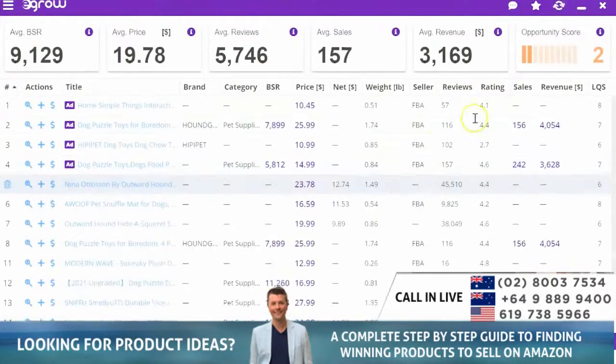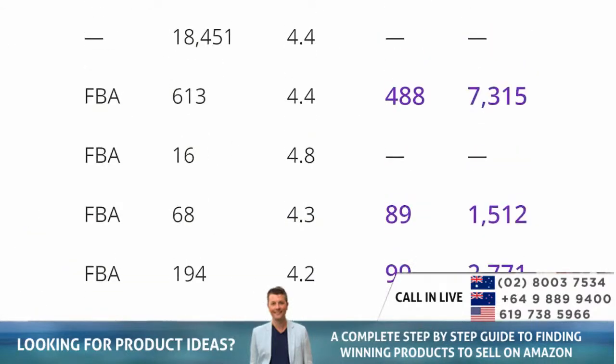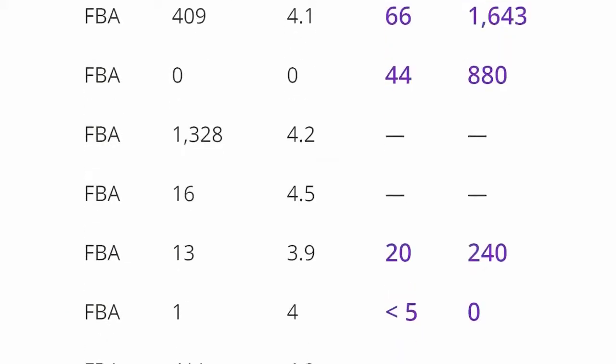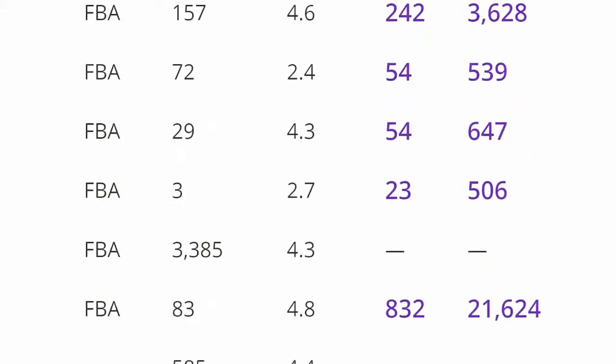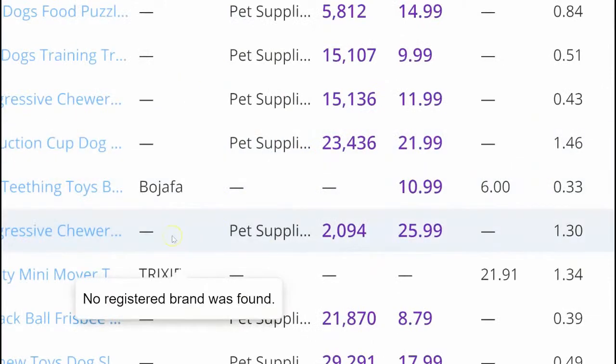Here we go - there are a few more numbers here. Looking at revenue: $4,000, $3,600, $4,000 revenue - look at that - $7,300 revenue, $1,500 revenue, $2,700, $880, $240. It seems that people are buying.